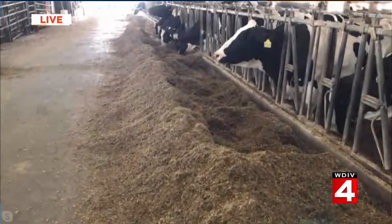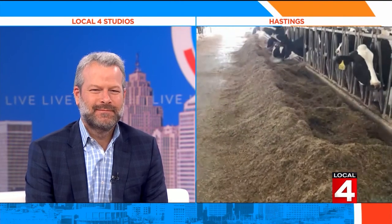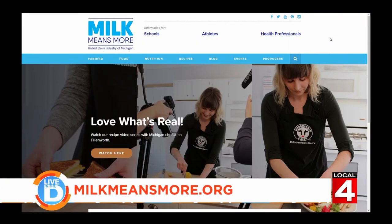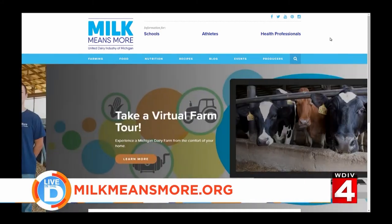Jolene, we appreciate it. Thank you so much. Have a good rest of the day. To learn more about Michigan dairy farmers and nutritional recipe ideas, visit the website milkmeansmore.org.